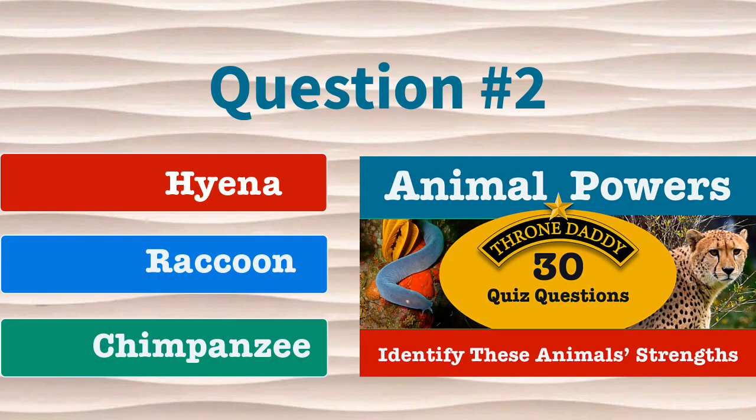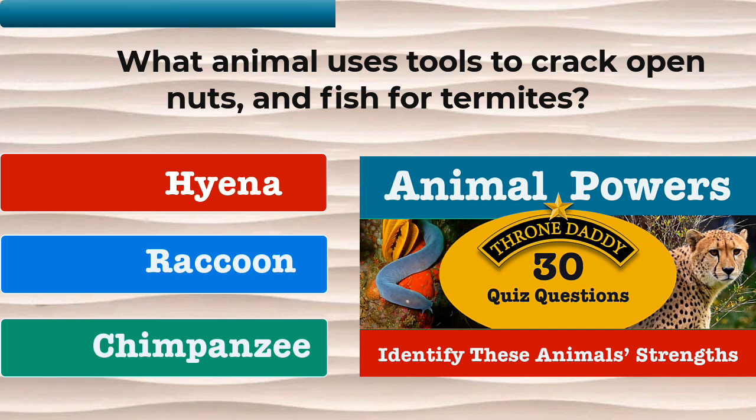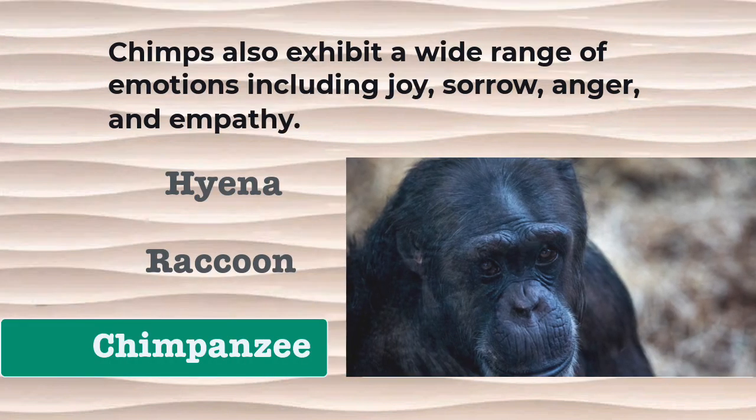Question number 2. What animal uses tools to crack open nuts and fish for termites? Is it the hyena, the raccoon, or the chimpanzee? The answer is chimpanzee. Chimps also exhibit a wide range of emotions including joy, sorrow, anger, and empathy.